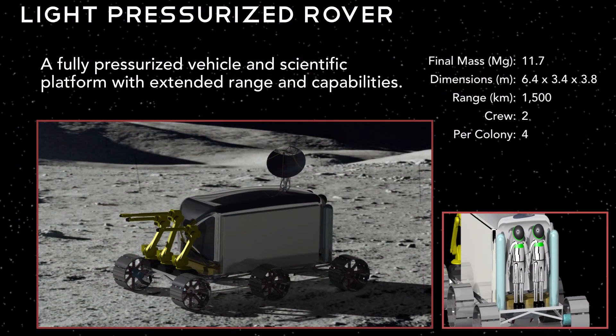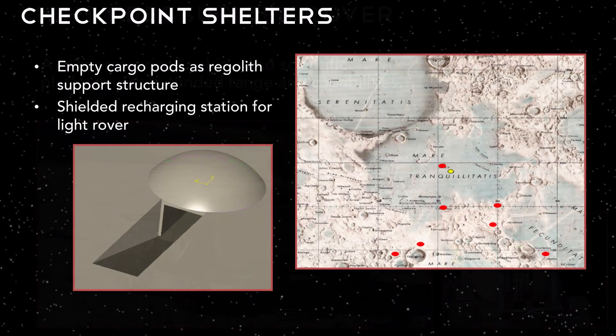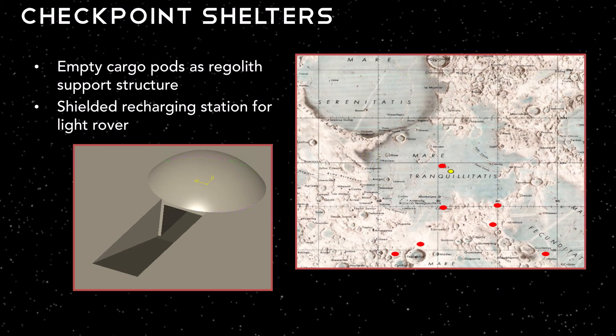The second vehicle we use to explore the moon is a light pressurized rover. The major difference from the heavy rover is that the light pressurized rover is not a shielded vehicle. We travel between checkpoints to rest and recharge, and the maximum range in this vehicle is 1,500 kilometers — significantly larger than the range of the heavy rover. We construct checkpoint shelters using empty cargo pods as a support structure, with regolith placed on top for support and shielding for the colonists inside.